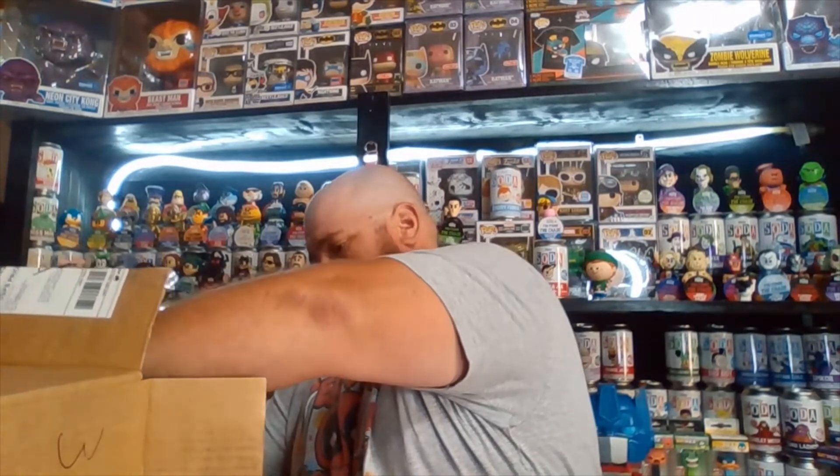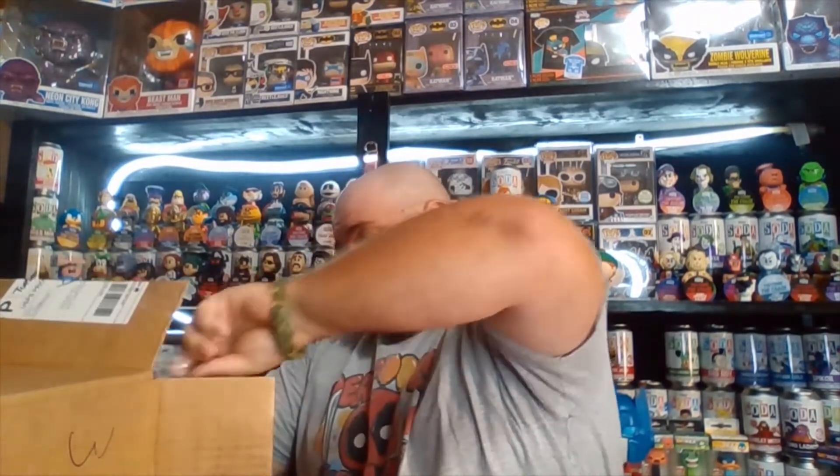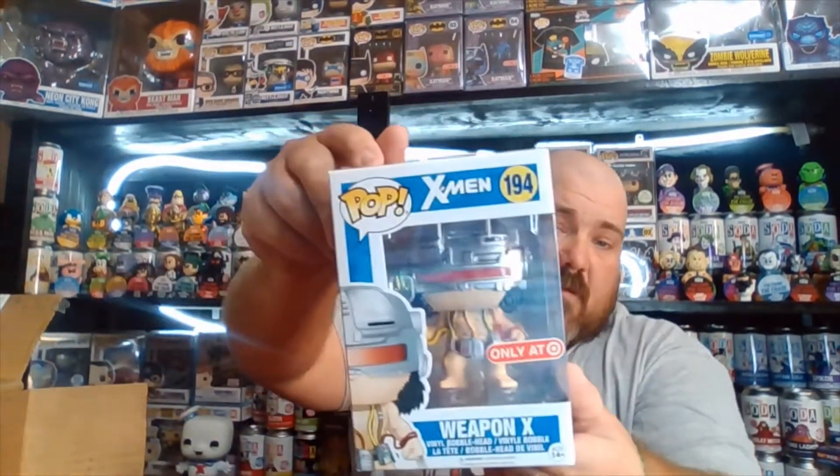Alright, it's well packaged. I'm just going to rip the top because I can't really tell what they are anyway. There are four pops in this box — two in pop protectors and two not. We'll pull the two without pop protectors first. Alright, one, two, three — it's Weapon X from X-Men, a Target exclusive!